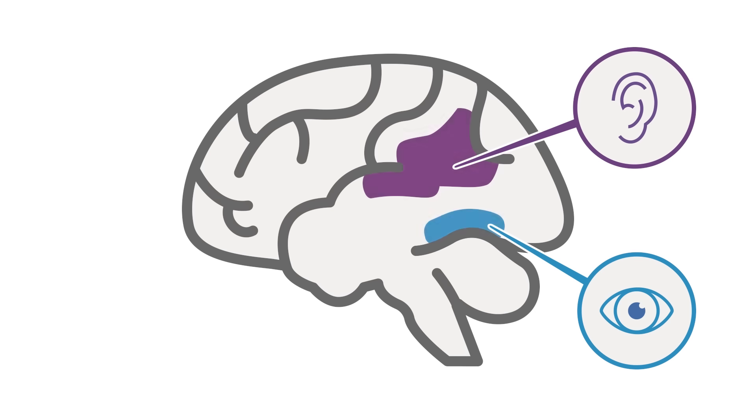After we see a certain word a number of times, we don't necessarily have to sound it out every time. We begin to move it to a part of the brain that helps us visually support recognizing a word by sight. The more we see those words, the less we have to actually sound them out — we recognize them almost like a picture.